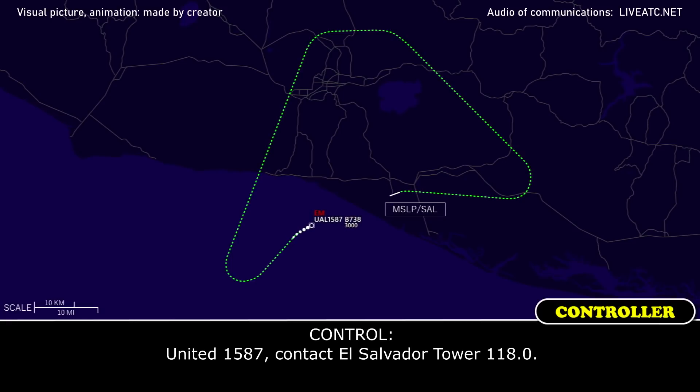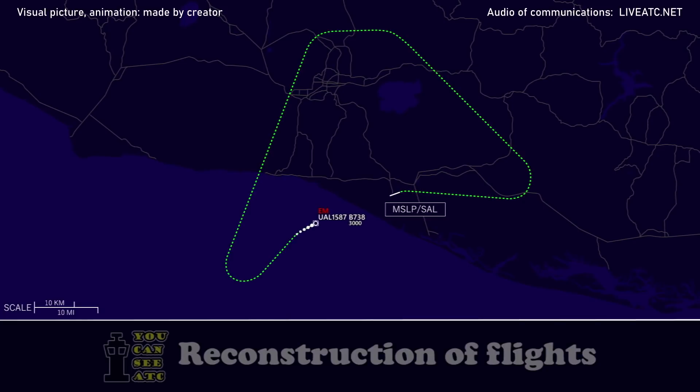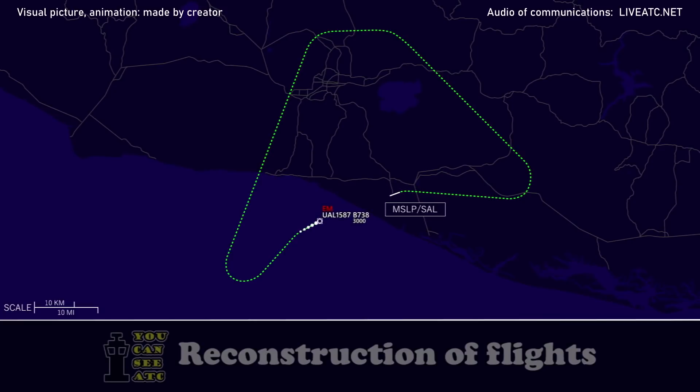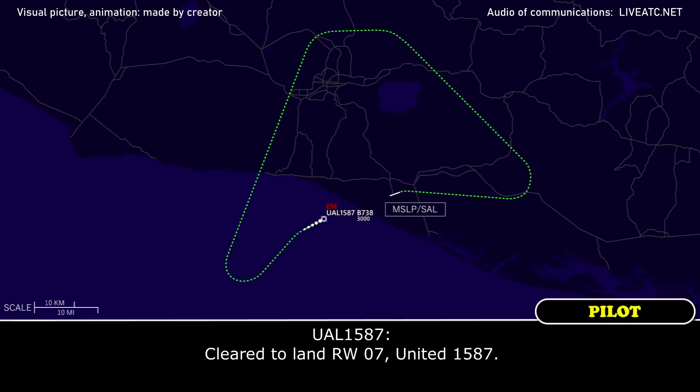United 1587, contact tower 118.0. Over to tower, 118.0, United 1587. United 1587, Zulu runway tower. Go ahead for United 1587. United 1587, wind 110 degrees, 040 knots, cleared to land runway 07. Cleared to land runway 07, United 1587.